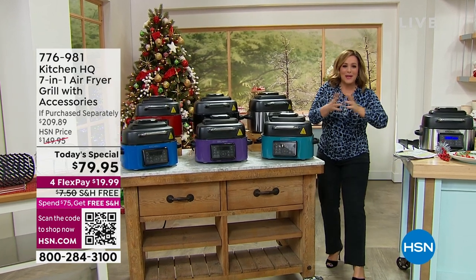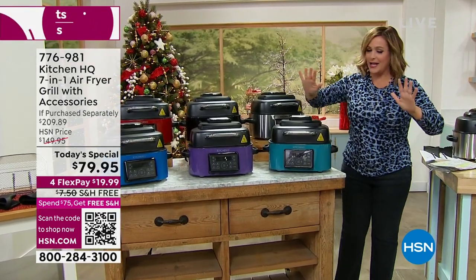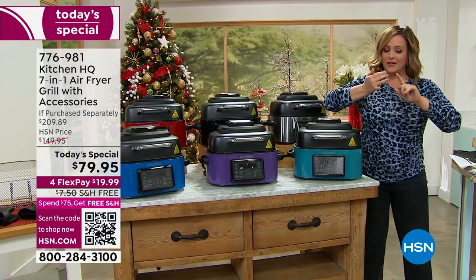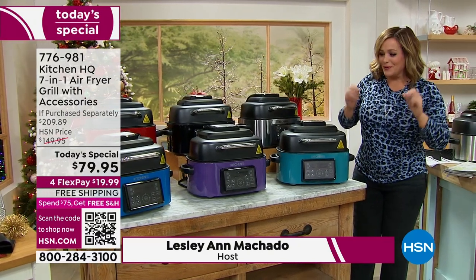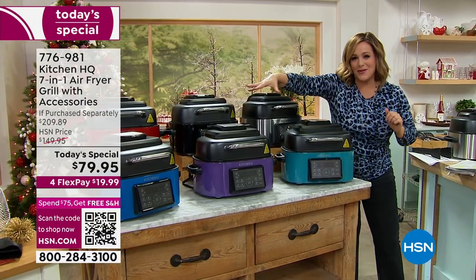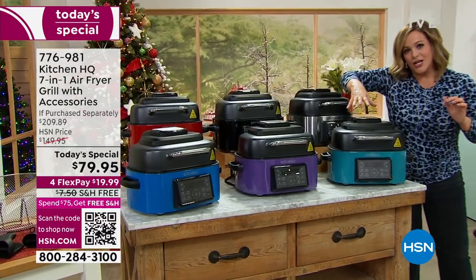Happy Foodie Friday everybody, welcome into HSN! My name is Leslie. It's a brand new day — every Friday, people that love to eat, people that love to cook, people that are looking to get holiday ready come here every Friday at midnight. What we've got for you today is really the best of countertop cooking.